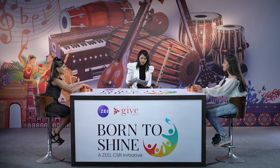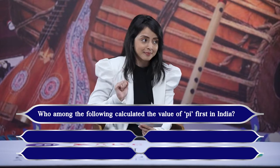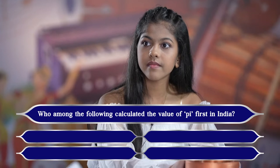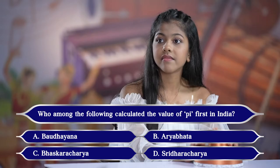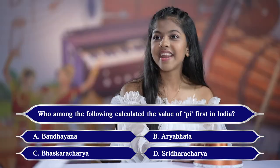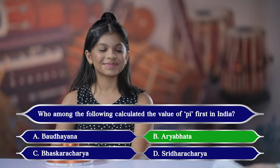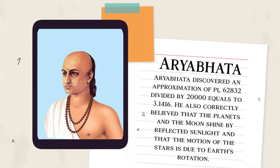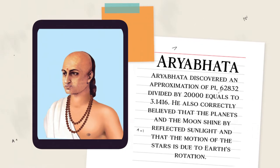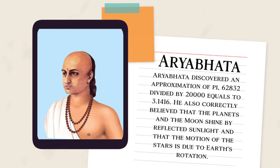We will move on to the third question: who among the following calculated the value of Pi first in India? Your options are A. Buddhayana, B. Aryabhatta, C. Bhaskaracharya, or D. Sridharacharya. Khushi answers Aryabhatta — that is the correct answer. Aryabhatta discovered an approximation of Pi: 62,832 divided by 20,000 equals 3.1416. He also correctly believed that the planets and the moon shine by reflected sunlight, and that the motion of the stars is due to Earth's rotation.